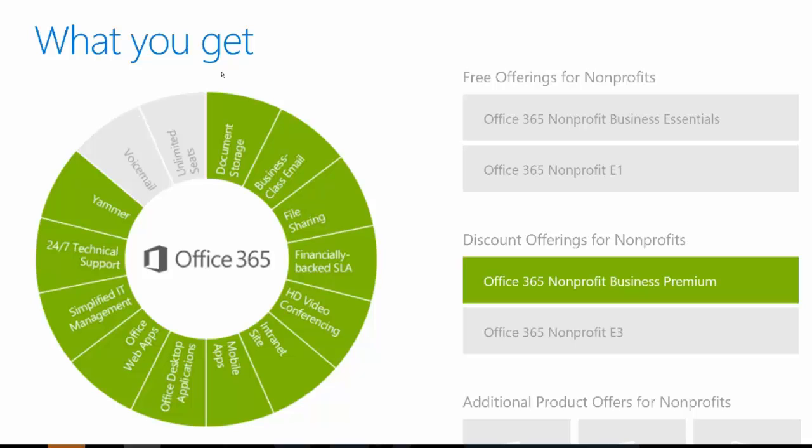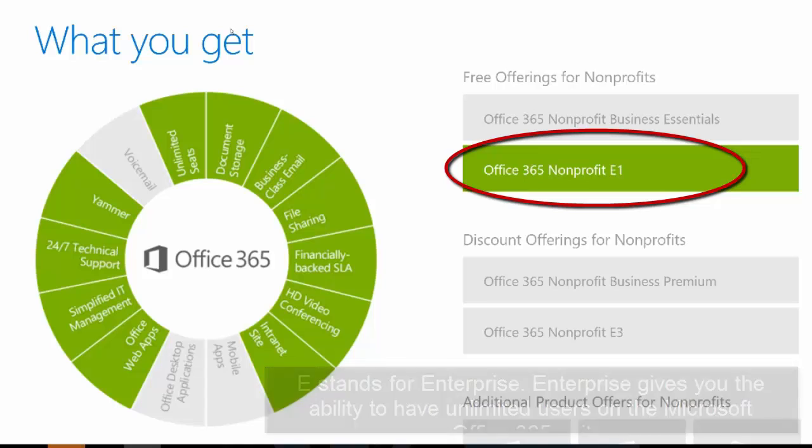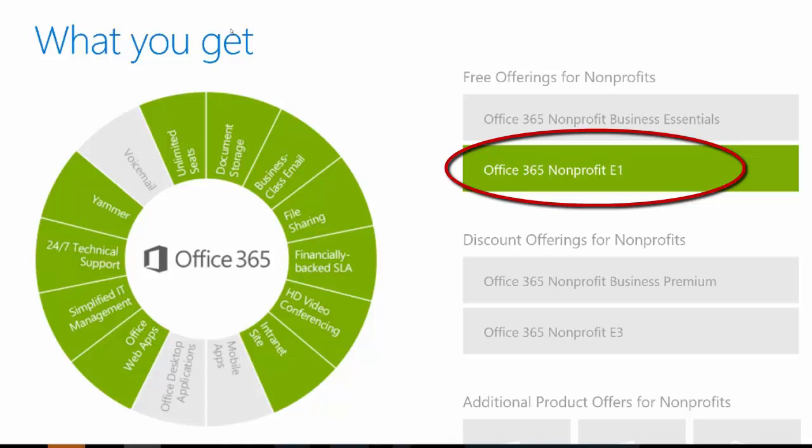Now let's talk about Nonprofit E1. Remember, E stands for Enterprise. The Enterprise tier gives you the ability to have unlimited users on the Office 365 suite. Looking at the feature wheel on the left-hand side of the screen, you'll see many of the features we talked about, including the unlimited seats available in Office 365 Nonprofit E1.